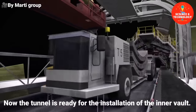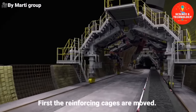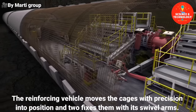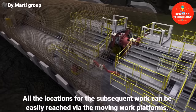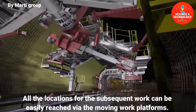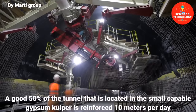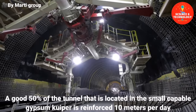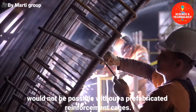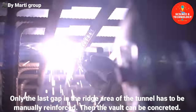Now the tunnel is ready for the installation of the inner vault. First, the reinforcing cages are moved. The reinforcing vehicle moves the cages with precision into position and affixes them with its swivel arms. All locations for subsequent work can be easily reached via the moving work platforms. A good 50% of the tunnel located in the swell-capable Gypsum Kuiper is reinforced. Ten meters per day would not be possible without prefabricated reinforcement cages. Only the last gap in the ridge area of the tunnel has to be manually reinforced.